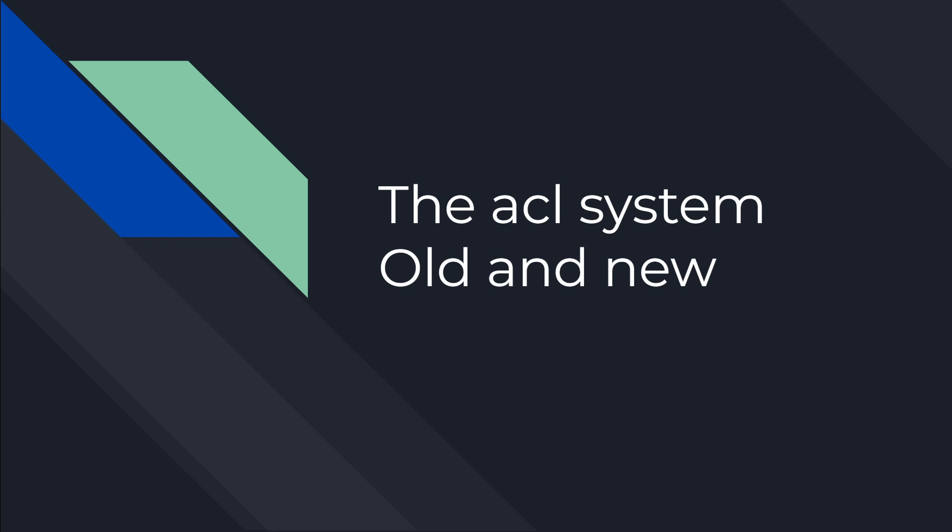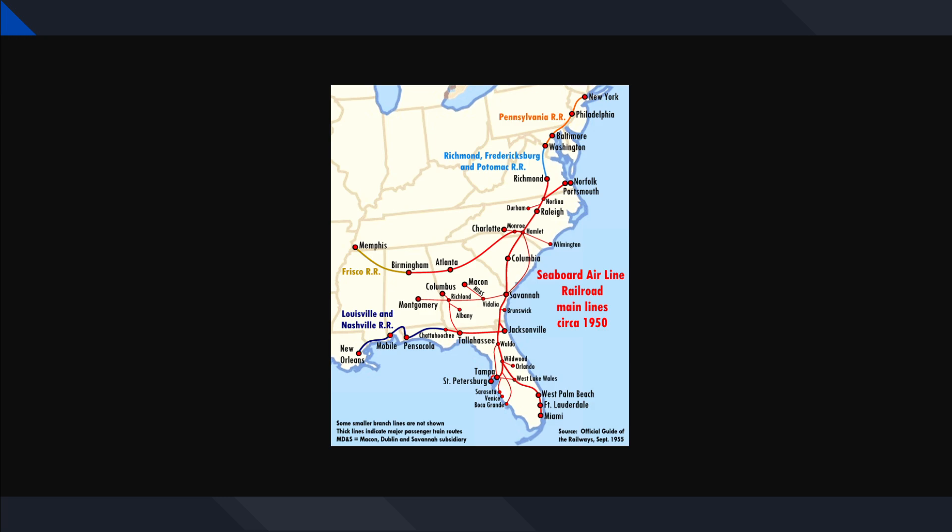The ACL system — old and new. These are different things about the ACL. This is what we're talking about: it goes from Tampa to Richmond, Virginia, and down to Miami, but the main line really just goes to Tampa.